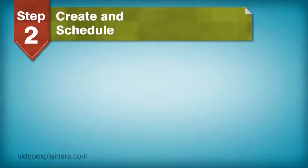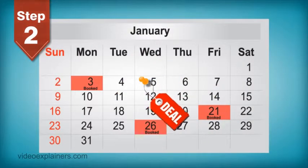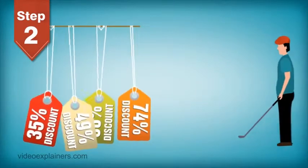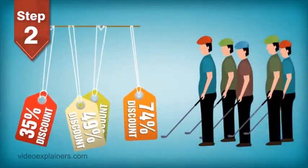Step 2: Create and schedule your deal. Simply create a deal and schedule it on an available date. We ask that deals have at least a 35% discount on the regular price of a round of golf. The bigger the discount, the more attention it'll get from our marketing activities, so we recommend being generous with the discount amount.